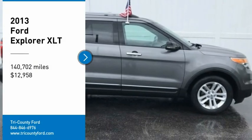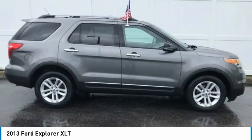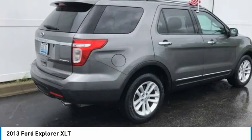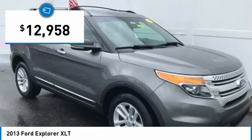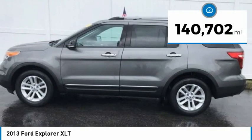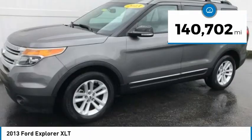You are going to love the 2013 Explorer. You've got a lot of capabilities to call on in a Ford Explorer. Don't underestimate your choices. And is priced below $15,000. This vehicle has less than 145,000 miles.